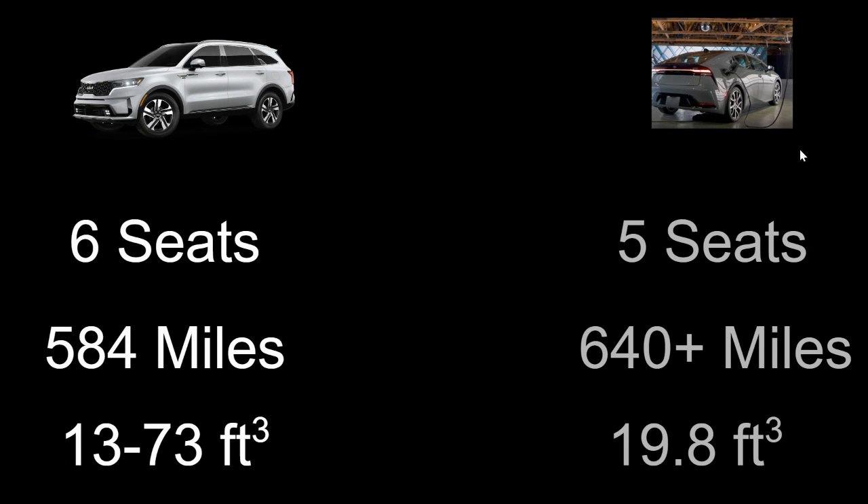For the Prius Prime, I couldn't find data on cargo space with the 40/60 seat split folded down, but with seats up I believe you're getting about 20 cubic feet, which is actually pretty good for this type of vehicle.